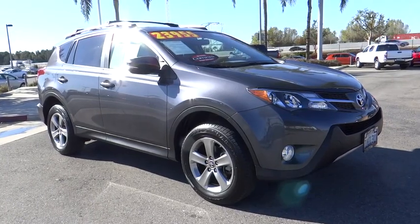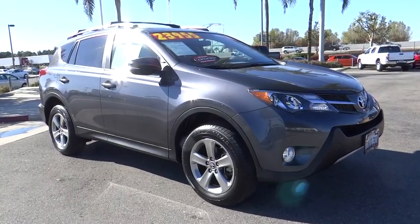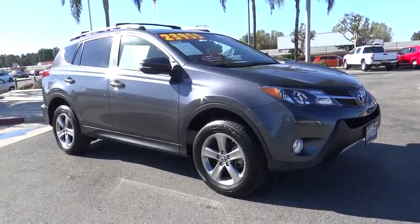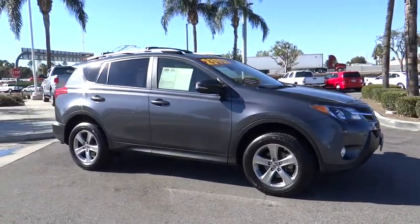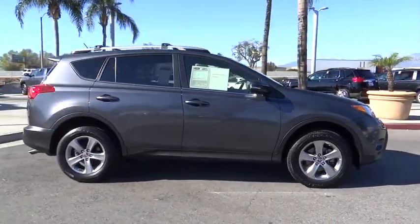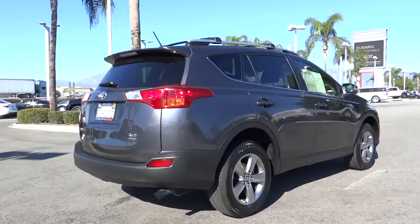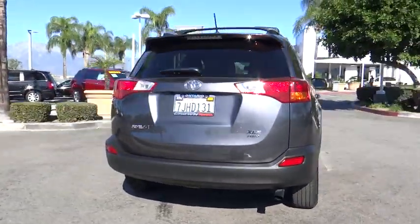The 2015 RAV4. The RAV4 is one of the most fuel-efficient SUVs in its class. Versatile and efficient, the RAV4 mixes the comfort and drivability of a sedan with the benefits of an SUV. This highly evolved, well-packaged crossover SUV lets you have it all.